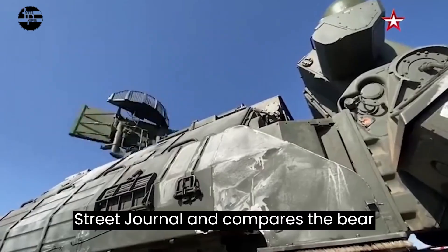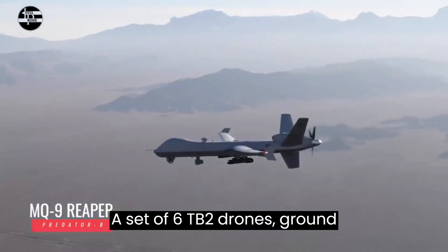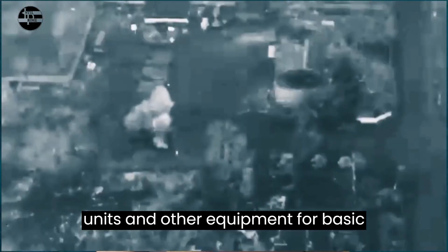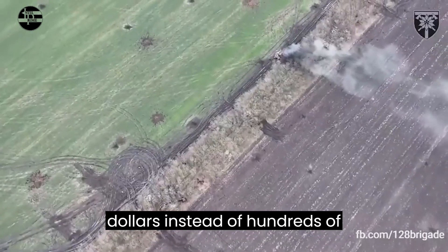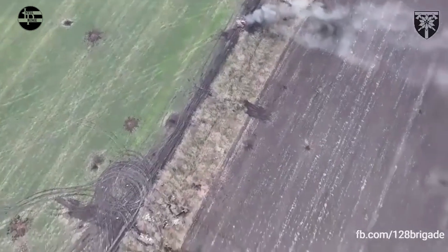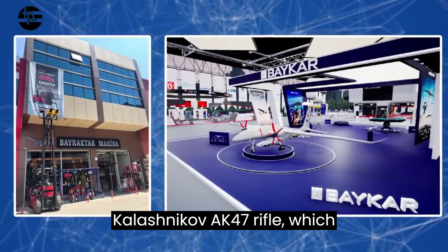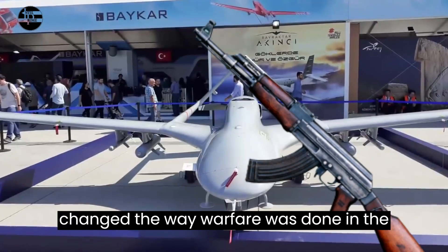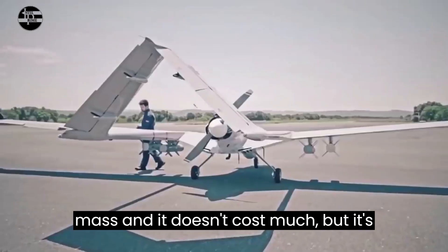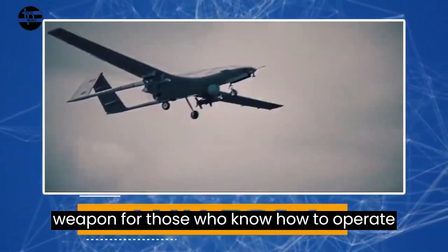The Wall Street Journal has compared the Bayraktar TB2 with the American MQ-9. A set of six Bayraktar TB2 drones, ground units, and other equipment for basic operations costs tens of millions of dollars, instead of hundreds of millions for just one MQ-9. Even so, it's practical and reliable — qualities reminiscent of the Soviet Kalashnikov AK-47 rifle, which changed the way warfare was done in the 20th century. It can be produced in mass, doesn't cost much, but is a deadly and strategically dangerous weapon.